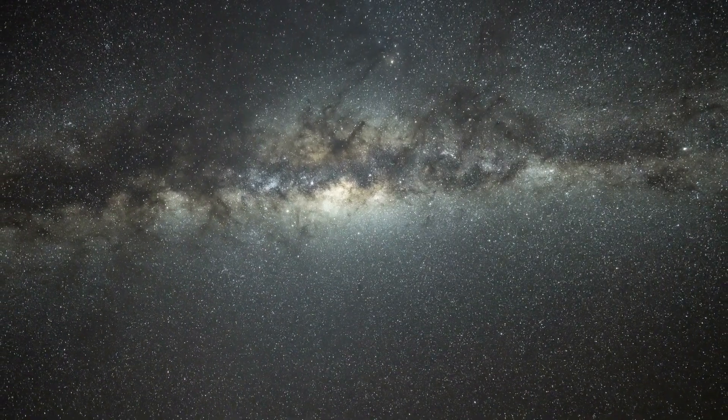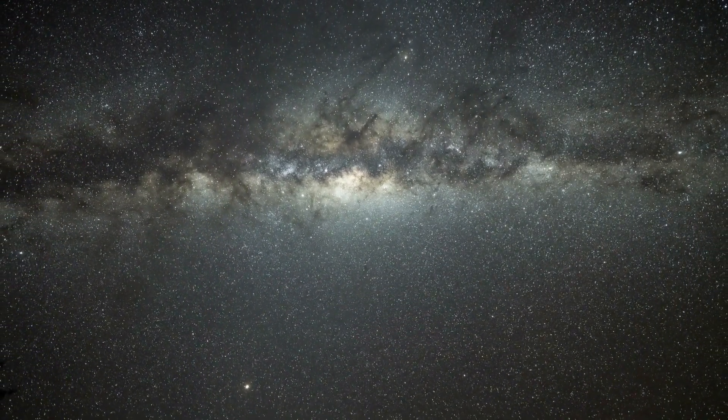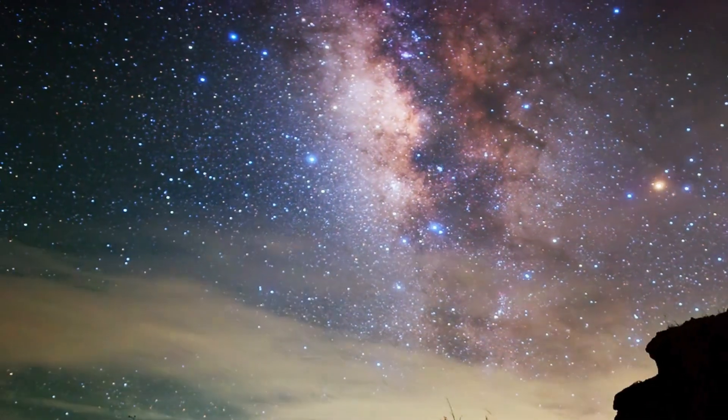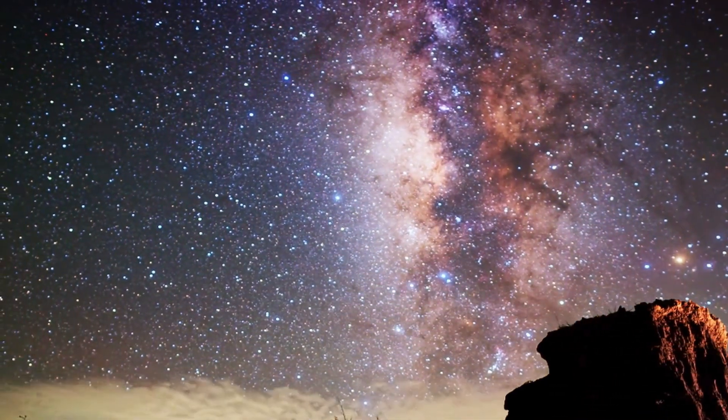The Milky Way is not just a band of faint light stretching across our night sky. It's a colossal galaxy containing billions of stars, planets and celestial marvels. Let's delve into what makes the Milky Way so special.